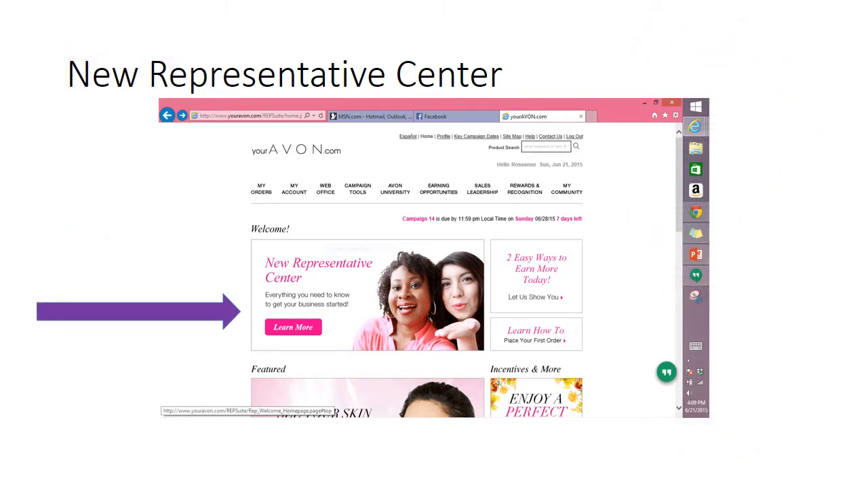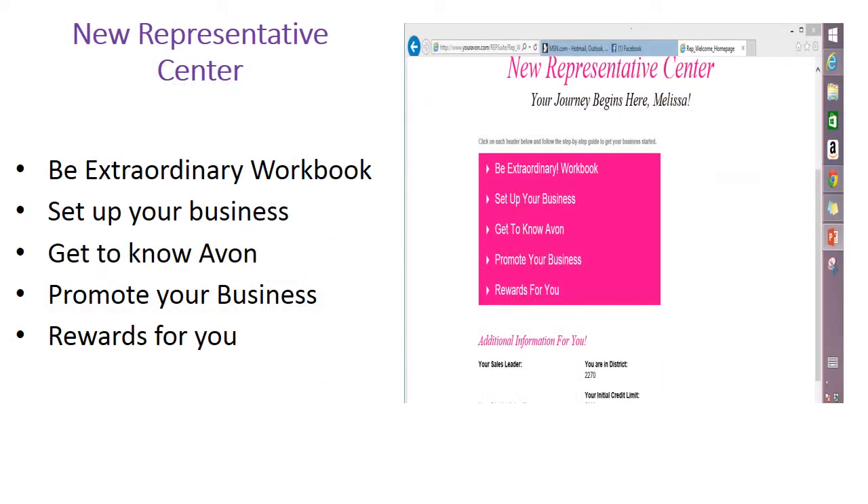Your website will be where you'll manage your Avon business, place your customer orders, maintain your Avon personal website, make payments, and take free online training at Avon University. As a new representative, you can access the new representative center from your homepage. This center contains important information and tools to help you be as successful as you can be with your brand new business.